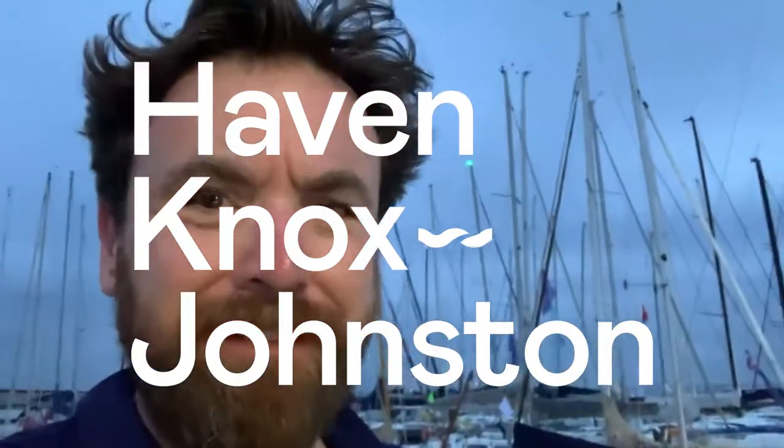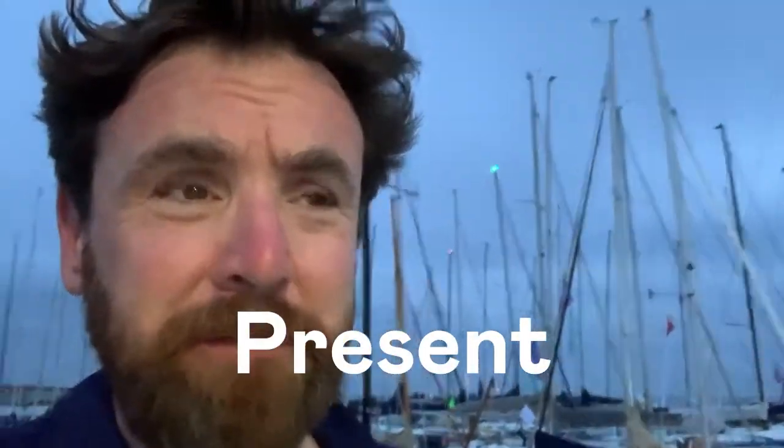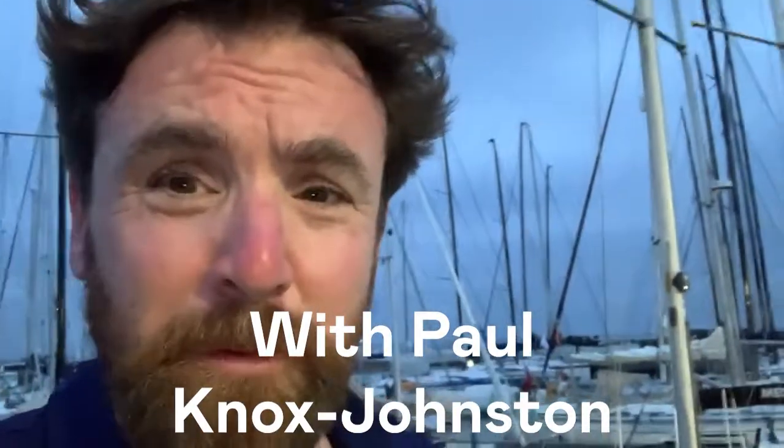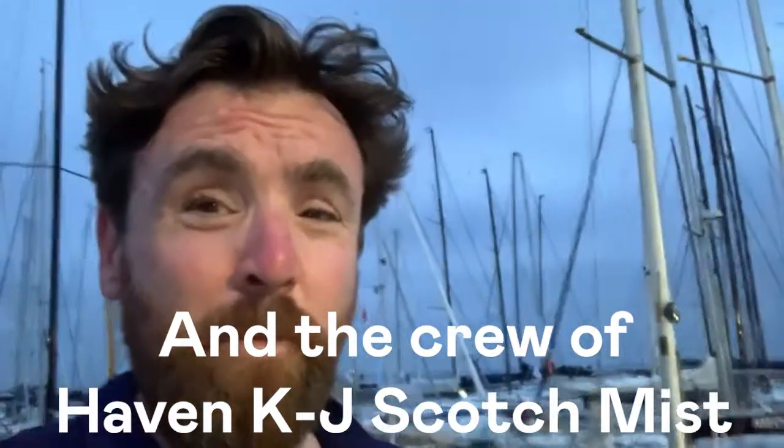Good morning everybody. It's race day of the Rounding Island Race. It's Paul Knox-Johnson from Haven Knox-Johnson. I'm sailing on board Haven KJ Scotch Mist this morning. It's about 4:30 in the morning. I am way up too early because we don't start for hours, but I couldn't sleep. A bit hot and sticky in the night, and it's just rained.